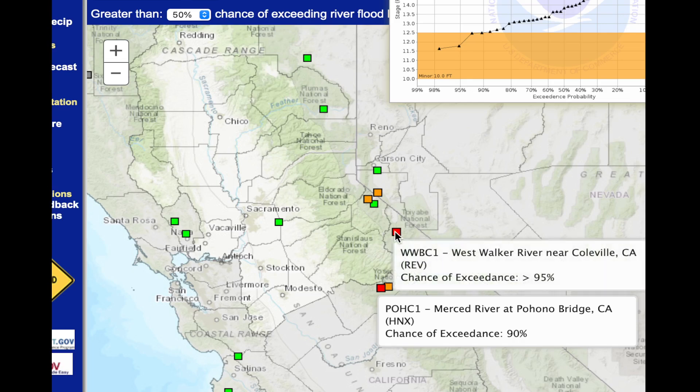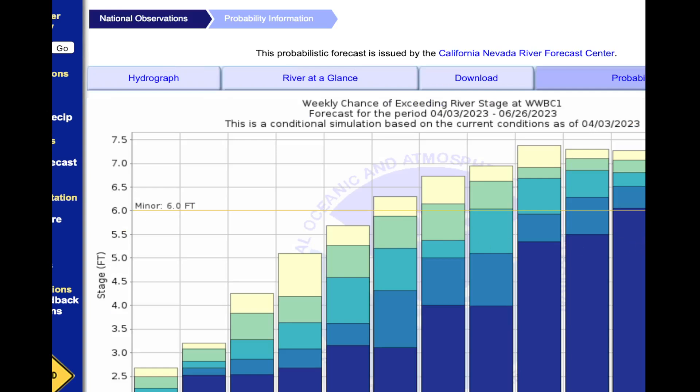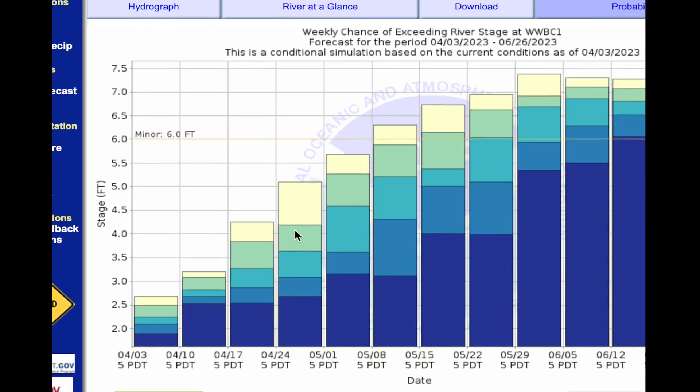Let's take a look at the Walker River — this is one that has the potential to go up. Minor flooding here is at six feet. By mid to late June, there is a 90% chance of having some minor flooding along the Walker River. For those of you who drive Highway 395, you know this area well. There is a 25% chance of it getting up to around seven feet, which would start to impact some buildings and roads. Through the month of May, there really isn't an issue — most of the flooding here could occur as we get into early June.